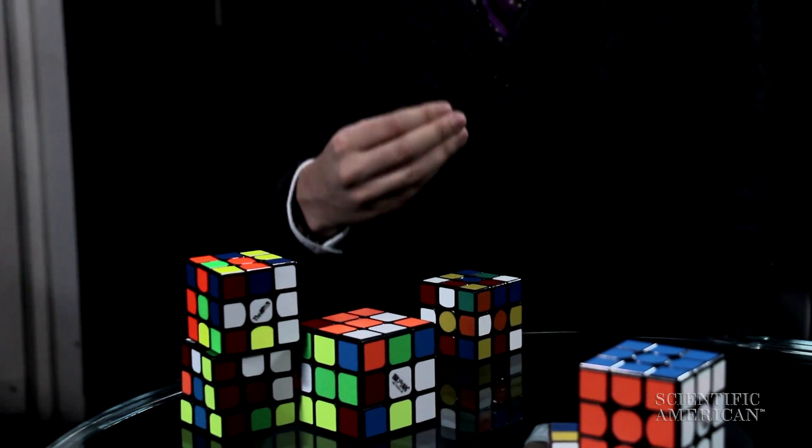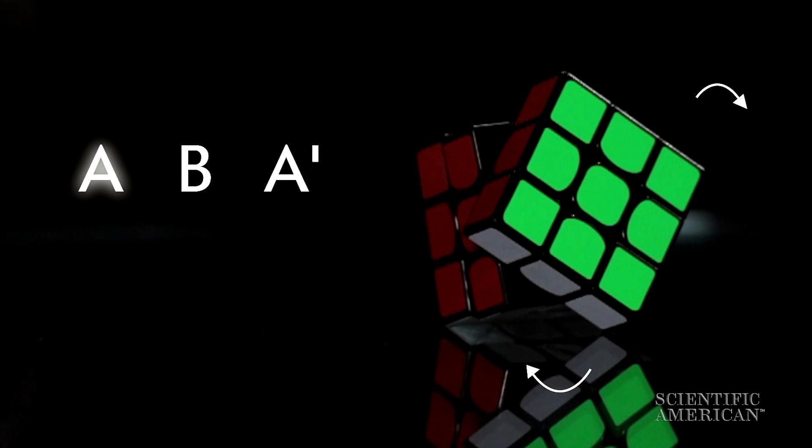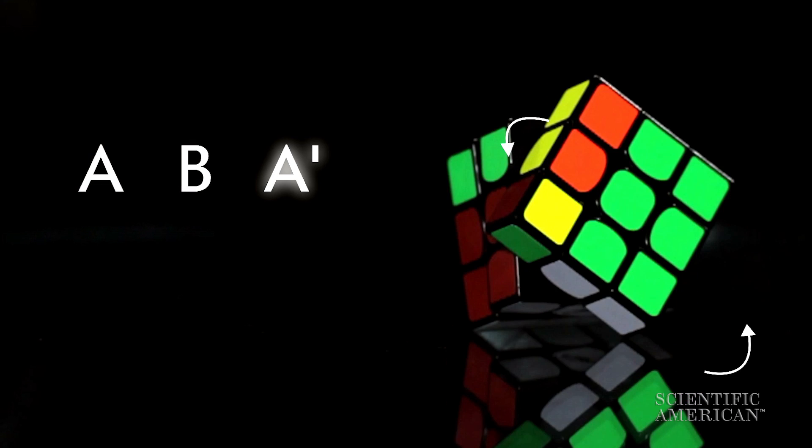But if you want to try to develop a method for solving it, it is essentially a group theory problem. In the book, I talk about some of the basic elements of group theory which apply to this, like commutators and conjugates, which takes the mathematical form A, B, A prime — an operation, another operation, and the inverse of the first operation. That's like opening the fridge and getting a sandwich out: you have the setup operation, you open the door, you get your sandwich out, and then you reverse the setup operation, and you haven't destroyed the fridge. That's sort of the goal here, because oftentimes you will solve a chunk of the cube and you want to preserve that, but you also have other stuff to solve.